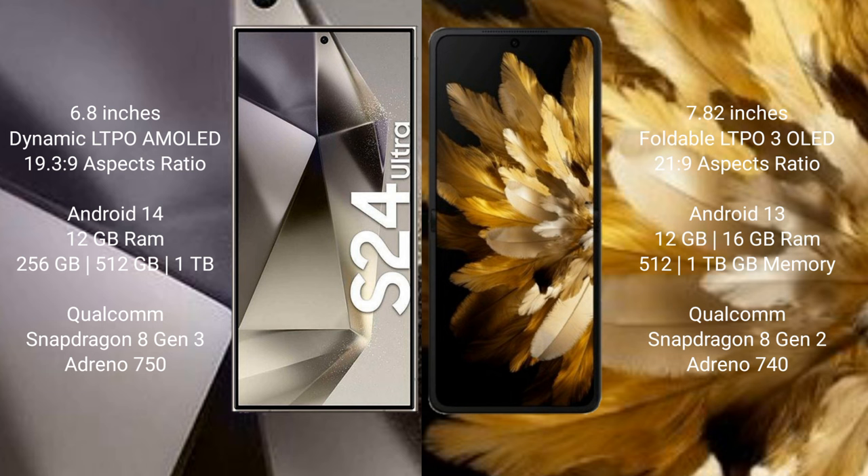Oppo Find N3 comes with 12GB and 16GB RAM and 256GB, 512GB, 1TB internal storage, with a Qualcomm Snapdragon 8 Gen 2 processor and GPU Adreno 750.